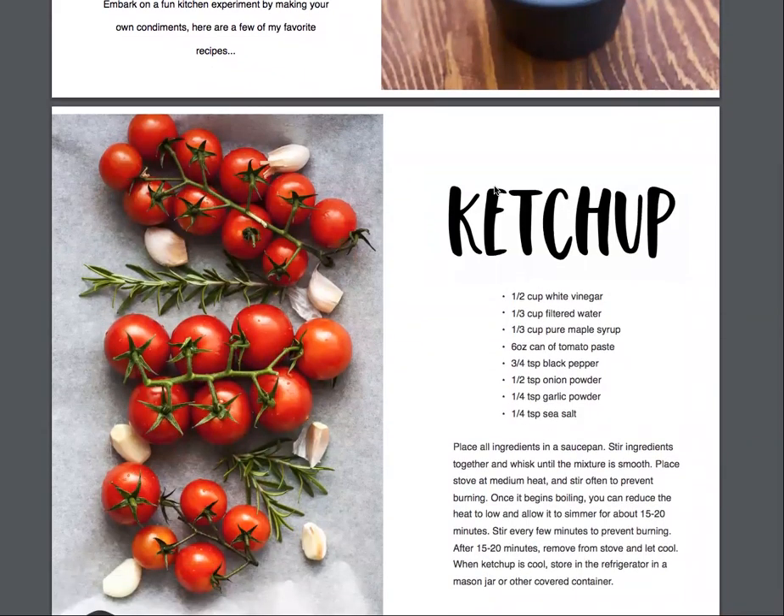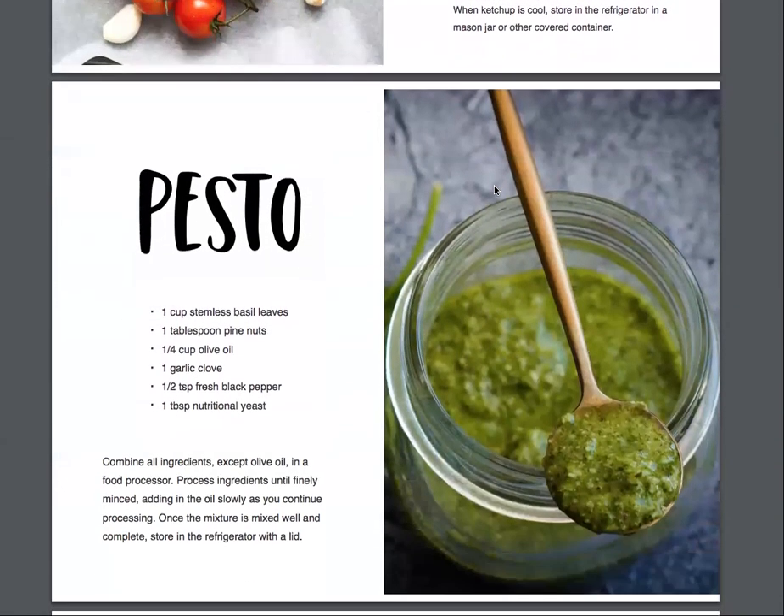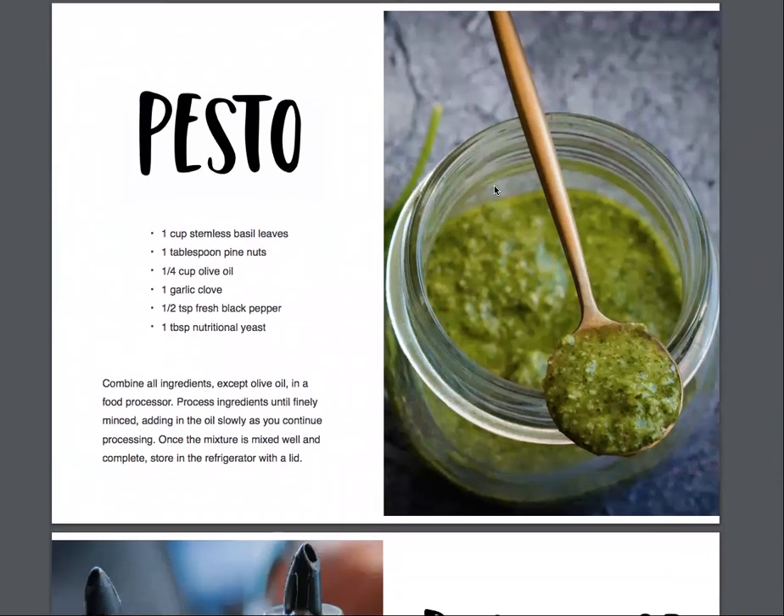Really simple ingredients — many of these you might even already have in your kitchen. From there, you can actually spice it up and tweak it as you like, but give it a try and try some homemade ketchup. What about pesto? Pesto is one of my favorite foods. I put it on everything, and this is a super simple recipe to try for pesto.